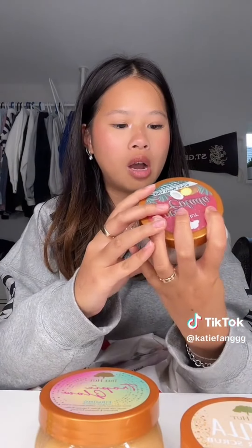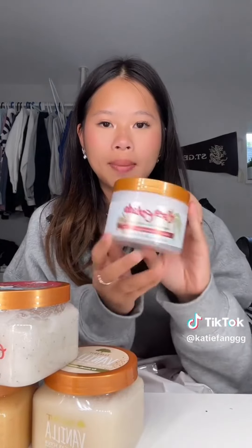Starting off strong from Target, I got three of these Tree Hut body scrubs. We also don't have these in Canada — I bought one in Palm Springs once and used it all in a week. This stuff is so good. I got vanilla, tropical glow, and my favorite, cocoa colada. And then to go with that, I got the cocoa colada shea body butter.